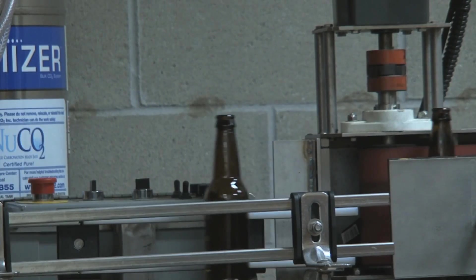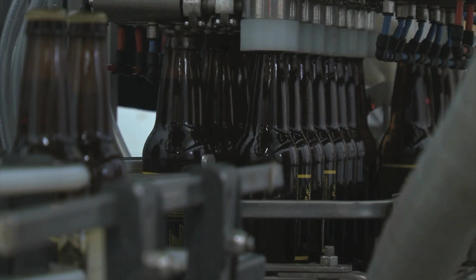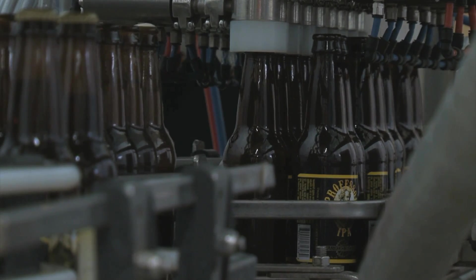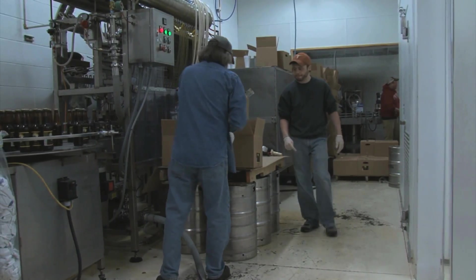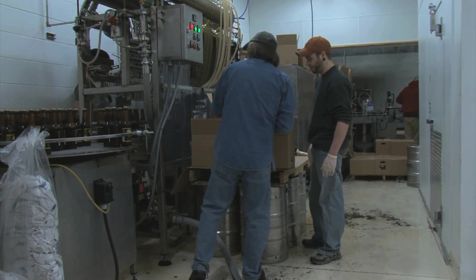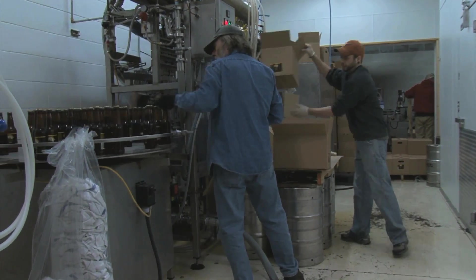What does a brewery need to know to make sure that they've got product stability, product uniformity? What do they need to measure? Instead of making them send it out for analysis to some place far away that's going to take them a while, is there something we can provide them on site? On the wine side, we've got a project going with Lee Lutz up at Black Star Farms. He wants to know about the amounts of different chemicals in the grape juice and how that plays a role in the finished product.